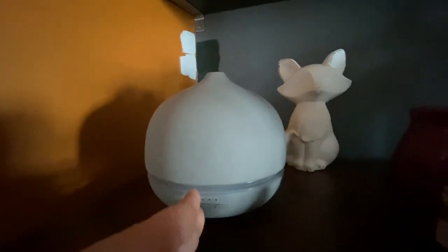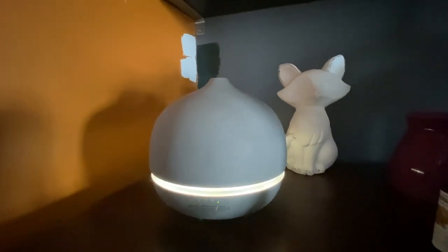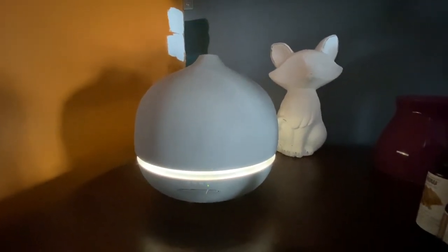Sorry about the paint splotches in the background on the walls. We're trying to pick a paint color for our living room. If you have any recommendations, leave a comment below.